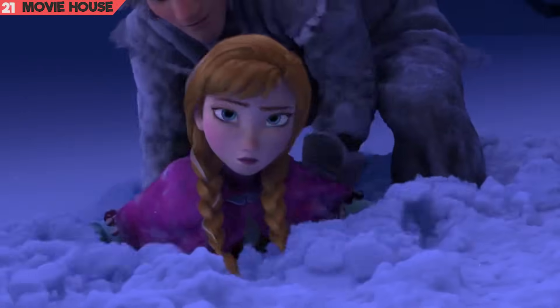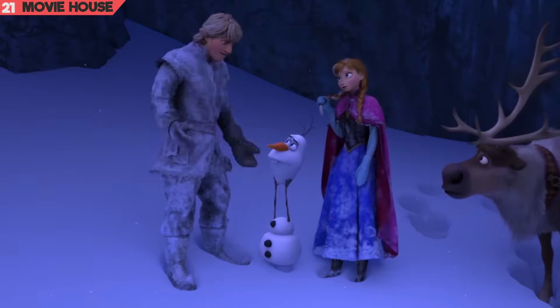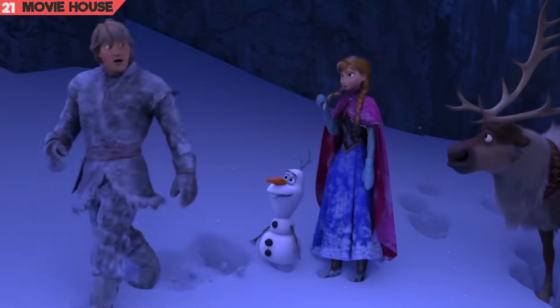Mistake 21. And again, in the same fall sequence, the mound of snow where Anna falls — the same disturbed surface from which Kristoff pulls her up — suddenly goes smooth.